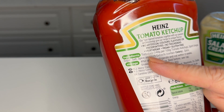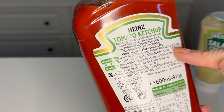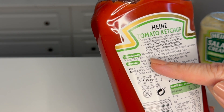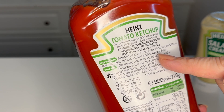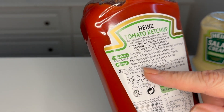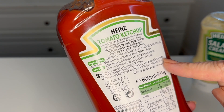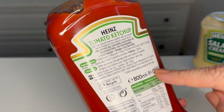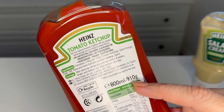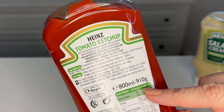It's a pleasingly short list of ingredients: tomatoes, spirit vinegar, sugar, salt, spice, and herb extracts containing celery and spice. The address of Heinz — one address in London, the other in Dublin — and a careline number. This bottle contains 800 ml or 910 grams, and then we have the nutrition label.